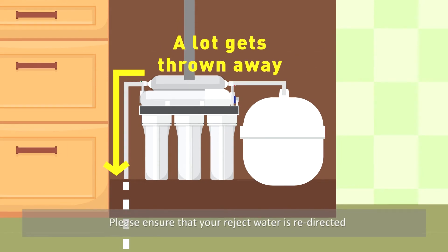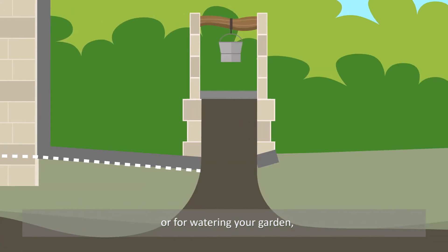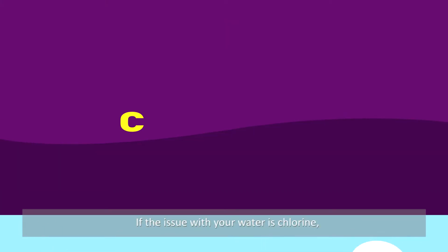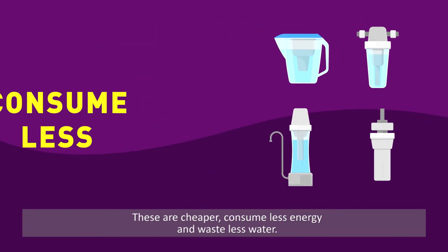Please ensure that your reject water is redirected for secondary uses, such as into your well, or for watering your garden, after blending it with your mains water or well water. If the issue with your water is chlorine, then there are other technologies and filters that can be used. These are cheaper, consume less energy and waste less water.